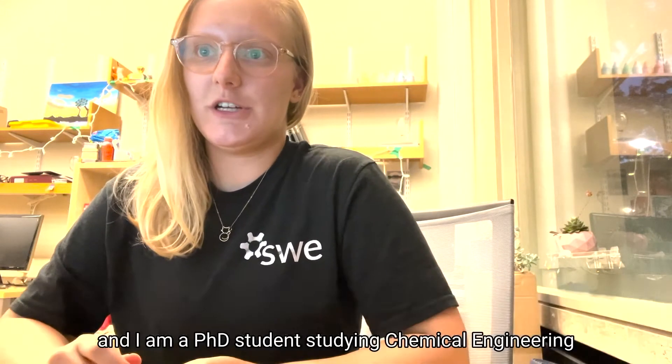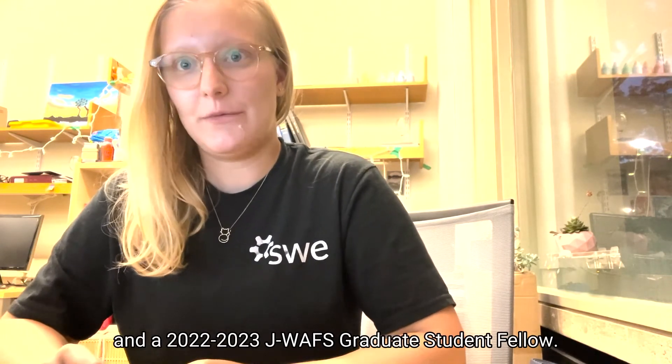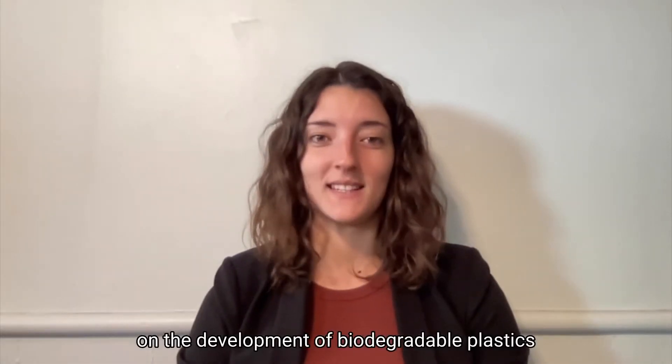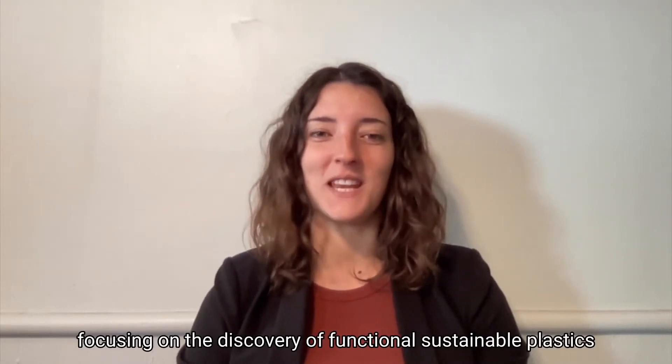Hi, my name is Katerina Franson, and I'm a PhD student studying chemical engineering and a 2022-2023 J-WAFS graduate student fellow. And I'm Sarah Avron, a PhD student collaborating with Katerina on the development of biodegradable plastics for food packaging applications. We are part of the Olson Lab at MIT, focused on the discovery of functional sustainable plastics.